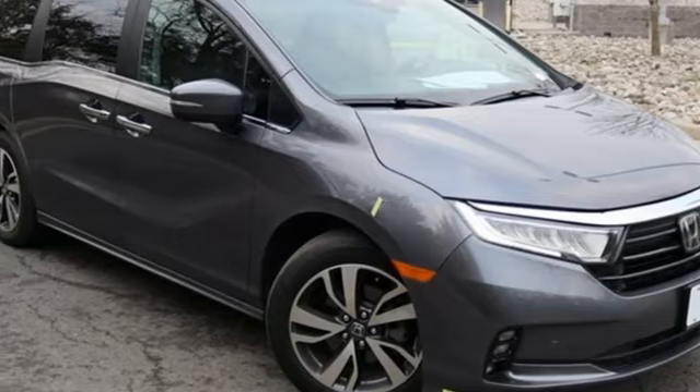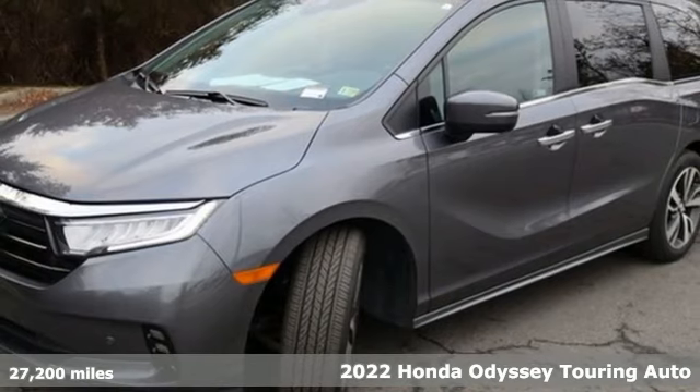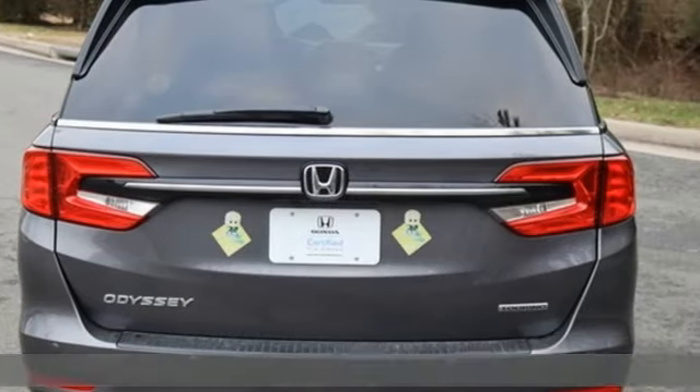It's a 2022 Honda Odyssey. From hood to hatch, it offers all the comforts and conveniences you could want. It comes nicely equipped with features you'll love.